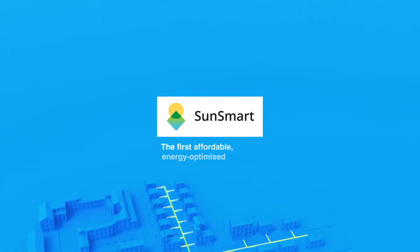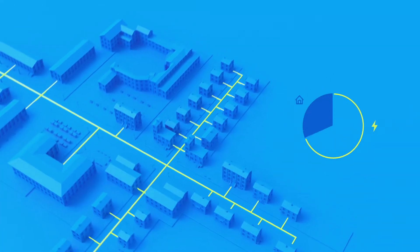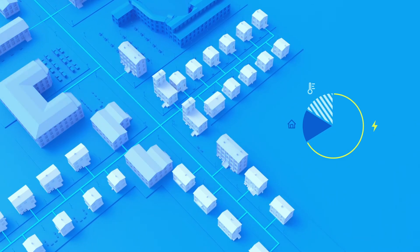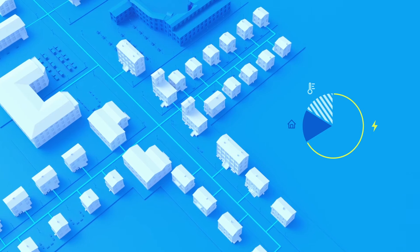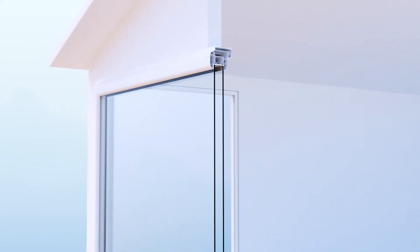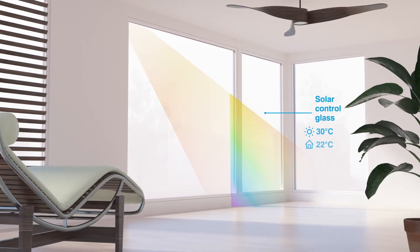The built environment is responsible for one-third of the total global energy usage and CO2 emissions, and 50% of that is used to heat and cool buildings. Meeting our climate goals will require better solutions, like affordable windows that save more energy.